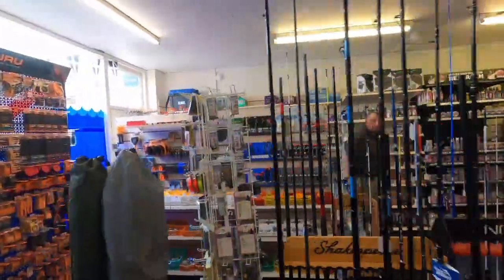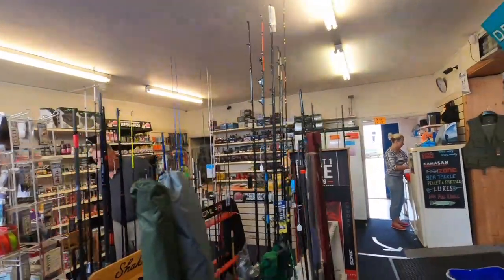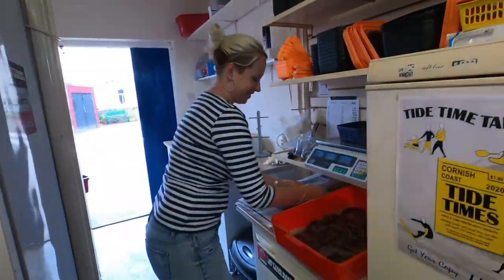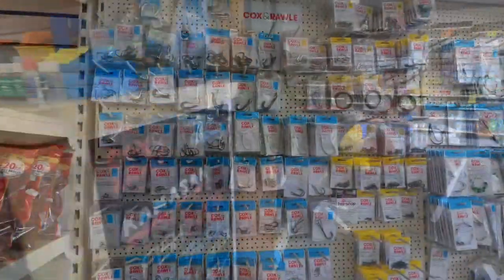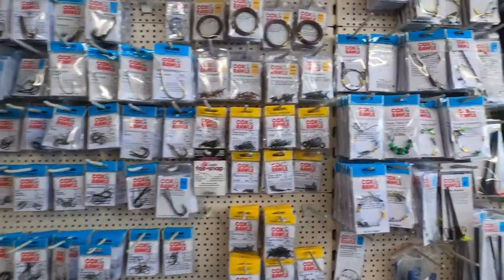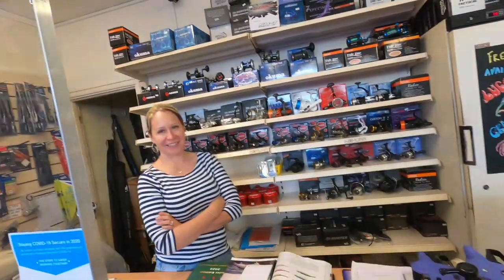Nice selection of rods. As all the tackle shops are saying at the moment, they're all struggling a little bit getting stock in, so if anything looks a bit sparse it's because they're waiting for stock. And this is the lovely Tracy. Just to reaffirm — lots of nice fresh lugworm, just in. In and out the same day at the moment. Busy busy.